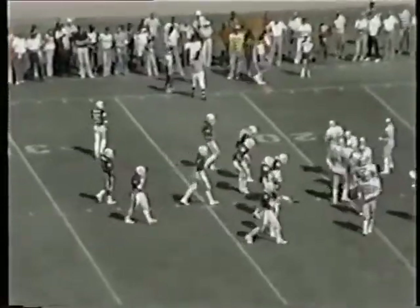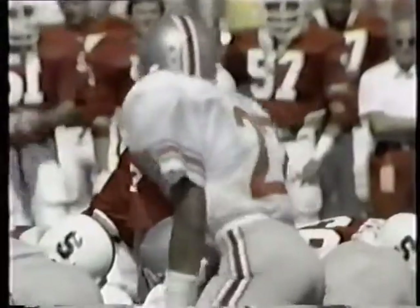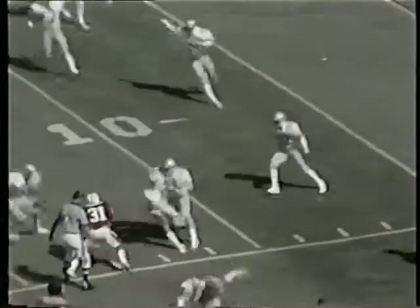It's third and three as the Bucs bring in some bigger people on defense. Third and three for Stanford, split backs. Pitch back, Nelson to the near side, inside the 20, running into the 15. He is out of bounds at the Ohio State 13-yard line.